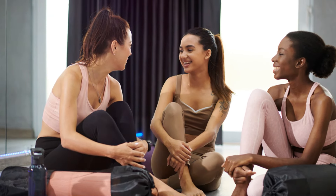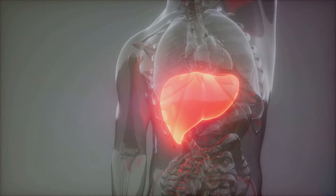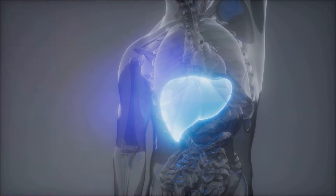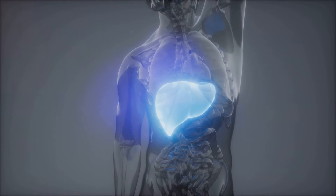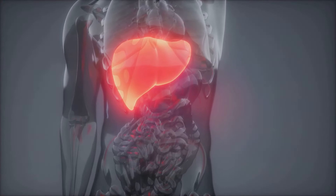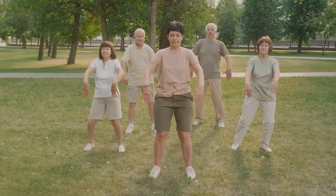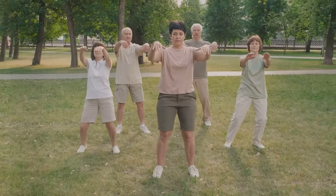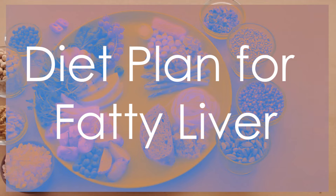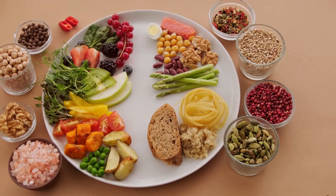Welcome to our channel. Today we're diving into a comprehensive plan to help you reduce fatty liver and promote overall liver health. A healthy liver is absolutely vital for a healthy life — it acts as a filter, detoxifying your body, processing nutrients, and producing bile for digestion. When fat builds up in your liver, it can lead to inflammation and damage, potentially causing serious health problems down the road. The good news is that fatty liver is often reversible with lifestyle changes.